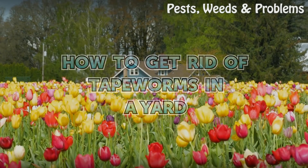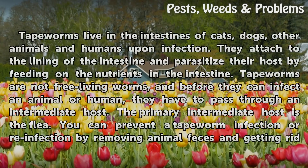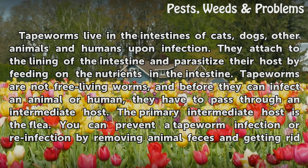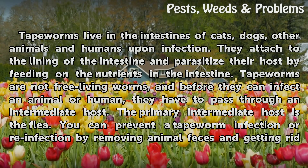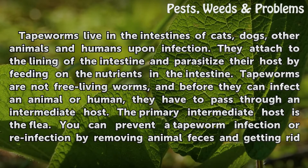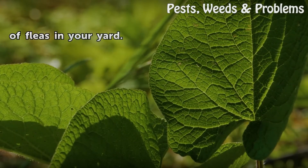Tapeworms live in the intestines of cats, dogs, other animals, and humans upon infection. They attach to the lining of the intestine and parasitize their host by feeding on the nutrients in the intestine. Tapeworms are not free-living worms, and before they can infect an animal or human, they have to pass through an intermediate host. The primary intermediate host is the flea. You can prevent a tapeworm infection or reinfection by removing animal feces and getting rid of fleas in your yard.